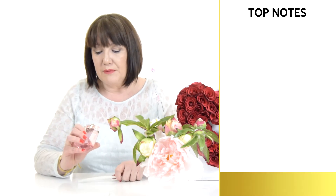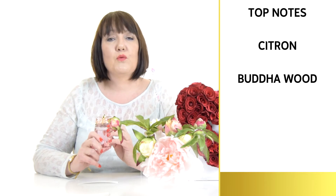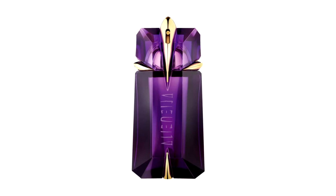In the top note you have citron and buddha wood. The citron makes it very fresh and the buddha wood makes it sparkling. The difference between this one and the original Alien is that the original Alien EDP is a jasmine-based fragrance.